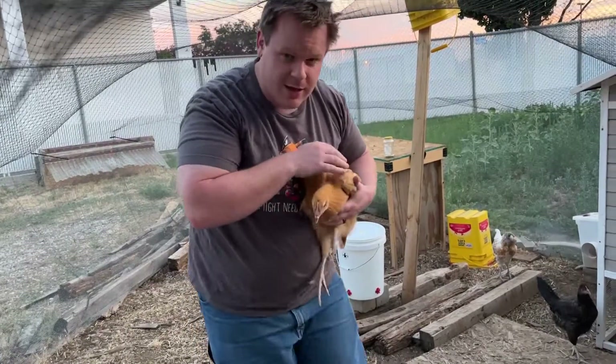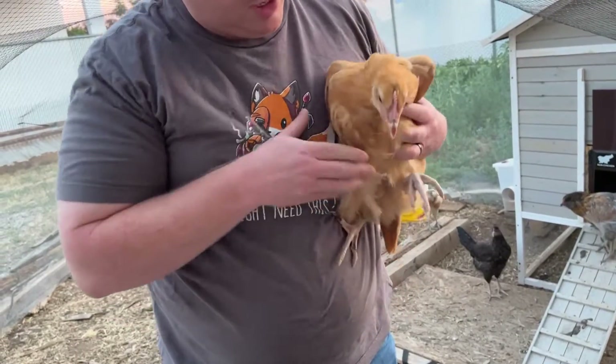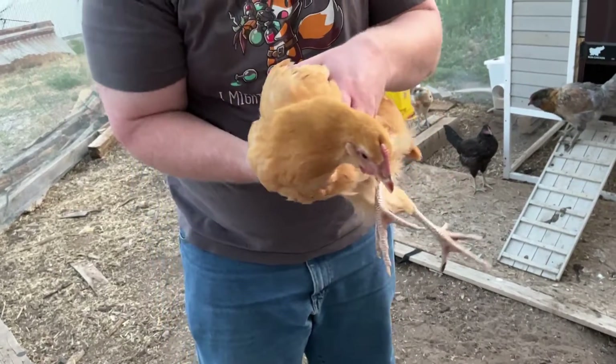This one is Mabel. She's called a Buff Orpington — golden color. She's probably going to be our biggest one; she's a slightly bigger kind of chicken. Look at that, hold still!